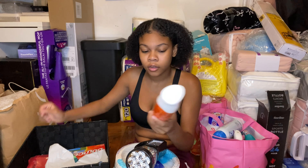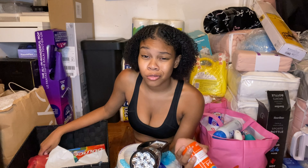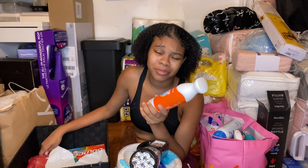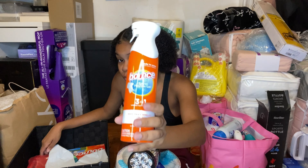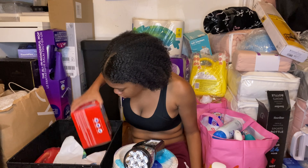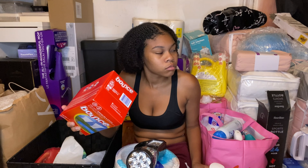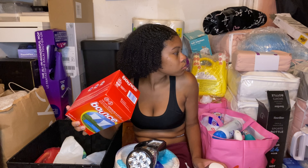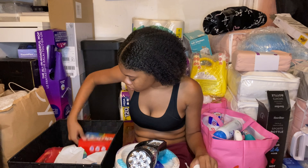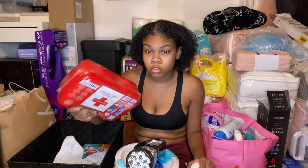I don't like ironing — it's a waste of my time — so I have a wrinkle spray to get the wrinkles out. And I have laundry sheets from the same Bounce brand to get wrinkles out. Lastly in this box there's a first aid kit, because you never know.